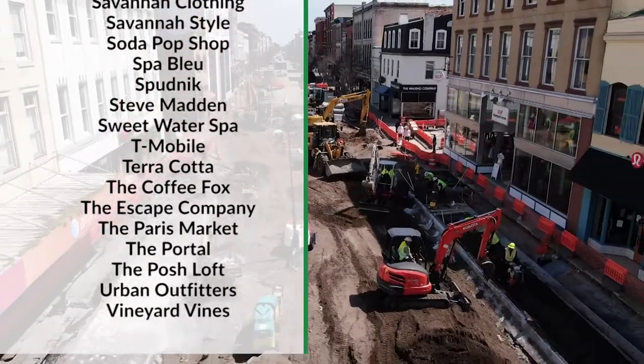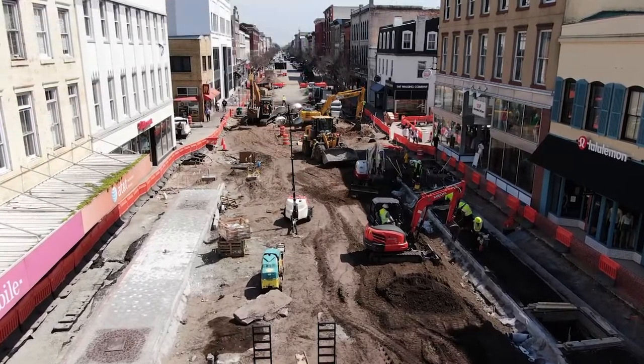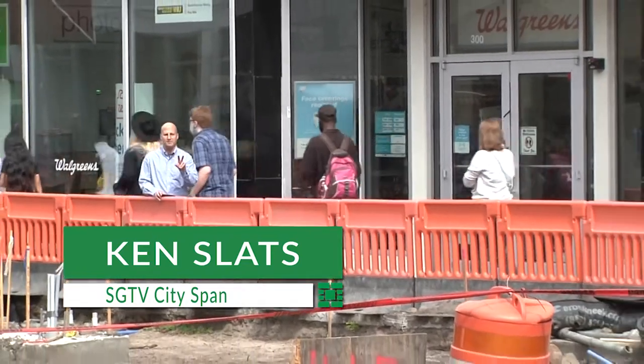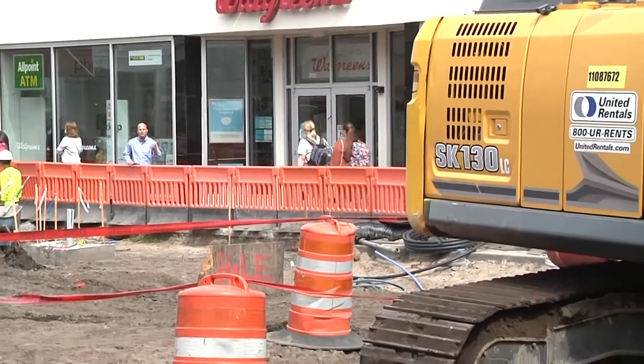Of course, the construction kind of makes you nervous as a business owner. But really, with everything that's happening — all the plans — it just seemed like a really cool concept for Broughton Street and will be really good for the long run. It's a massive project both above and below Broughton Street — an $18 million two-phase project, which will help solidify and enhance our local economy for locals and visitors alike.